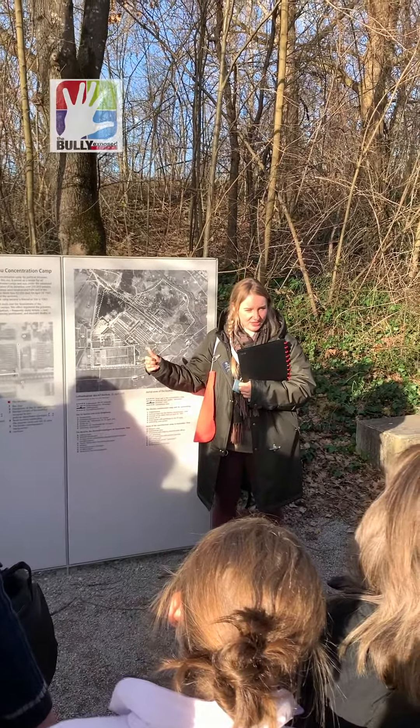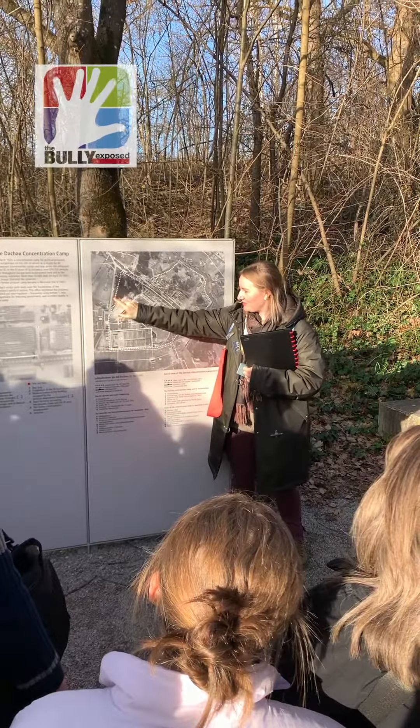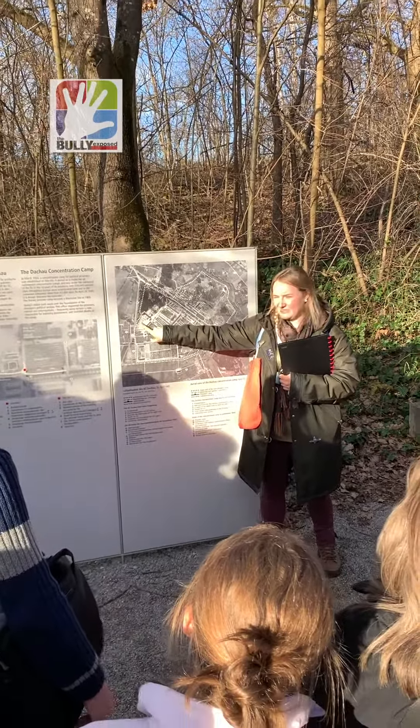Remember the green fence that I showed you on the bus? You've seen those white houses, and you will see them on the way back as well.